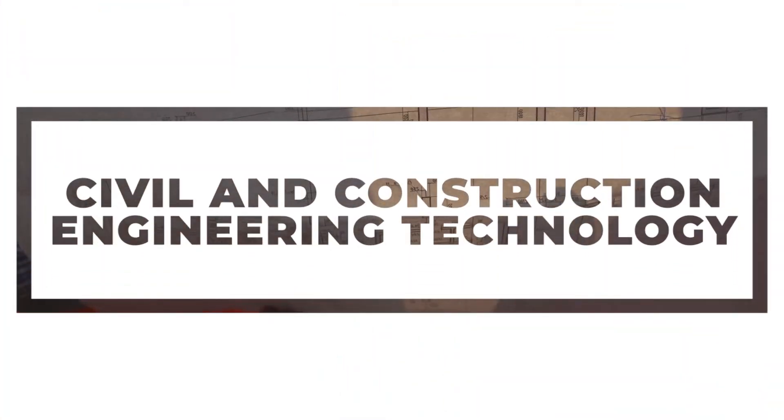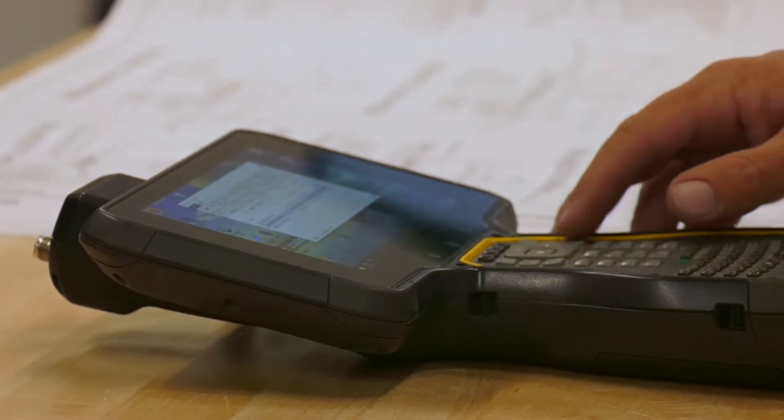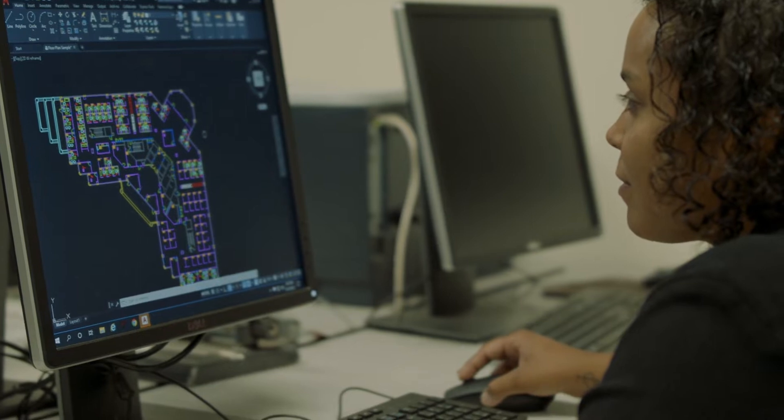The Civil and Construction Engineering Technology program at PCC has four pillars to really give a student an understanding of the type of career that they'll be entering once they graduate. A graduate can be a surveying technician, like a land surveyor, or they can be an AutoCAD technician which includes building information modeling.